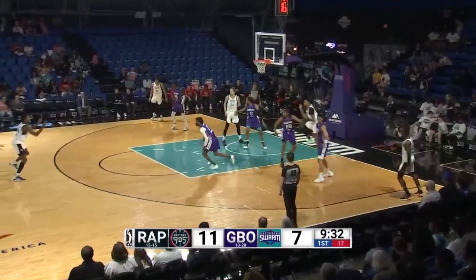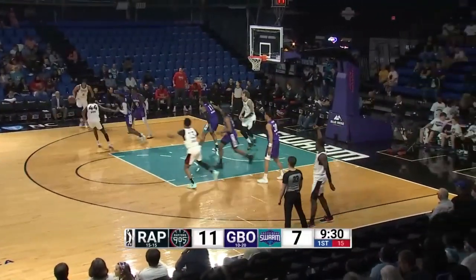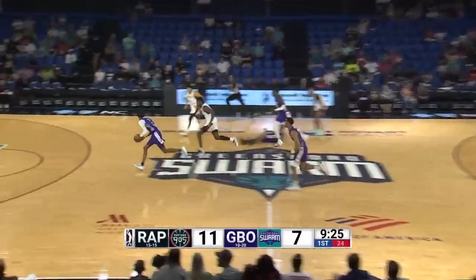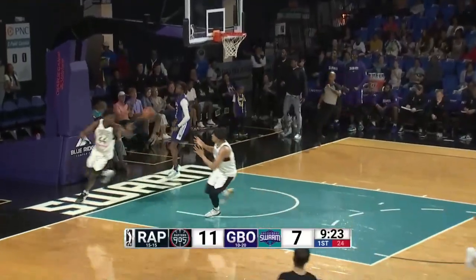9.05 ball from left to right. David Johnson down the left alley, stopped, skipped pass up top to Gabe Brown, lost it at the left elbow, and loose ball to the floor, picked up by Xavier Snead — turnover by the 9.05, and ahead of the pack is Simmons with a slam!